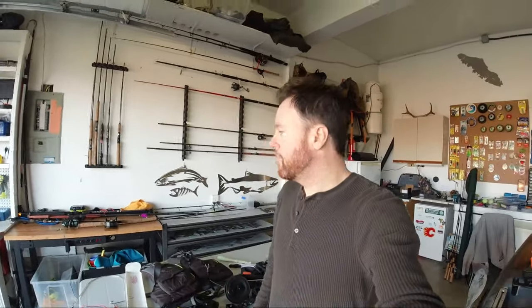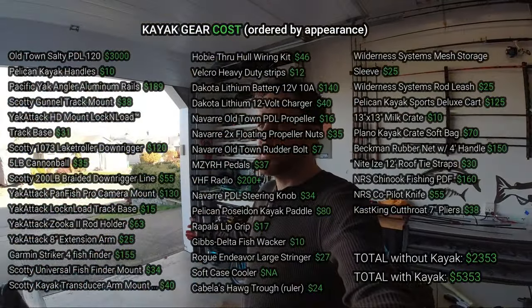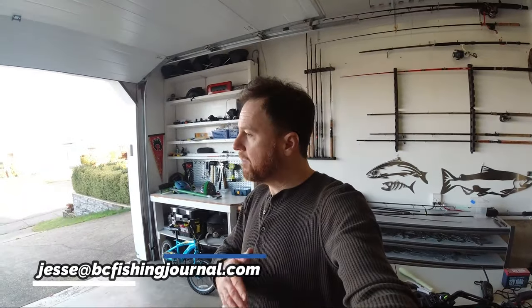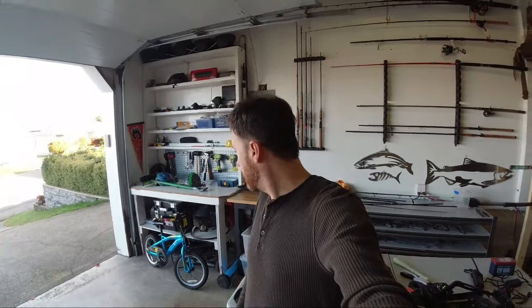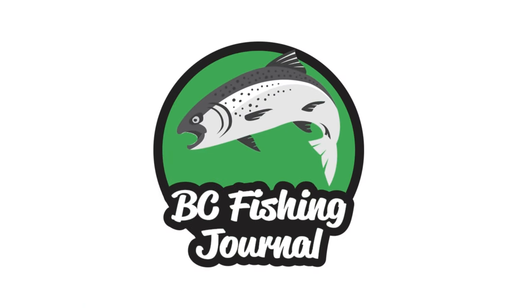All right, I think that's about it. Thank you so much for sticking around and watching this. If you have any other feedback or questions around my gear, by all means send them my way — ask me a question in the comments. If you want to email me, it's jesse@bcfishingjournal.com. Happy to respond to emails as well if you don't want to put it in public comments. Appreciate you guys — thanks for coming and hanging out with me. I hope this video has been informative or interesting. See you in the next one!